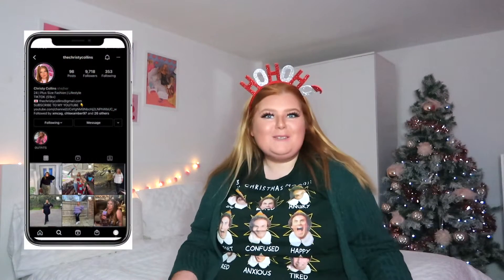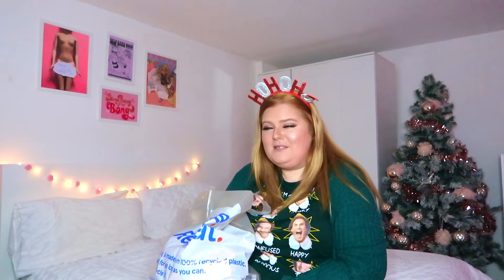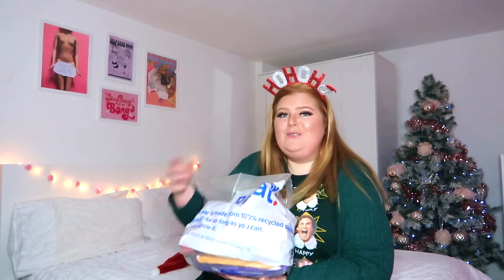Hey dolls, welcome or welcome back to my channel! If you're new, today as you can see I'm fully festive — I've got my tree up in the background, my elf top on, and my ho ho ho ears on. I'm trying British Christmas snacks! I thought it'd be really fun for people that don't live in the UK to see what we have here. It's all Christmas stuff from Tesco's.